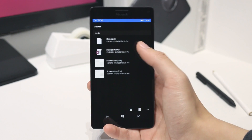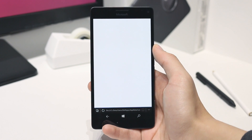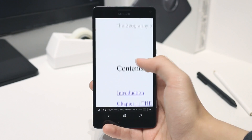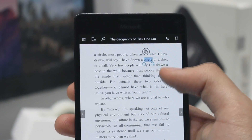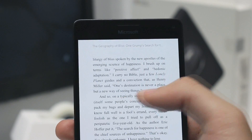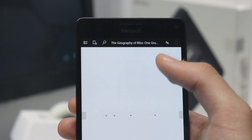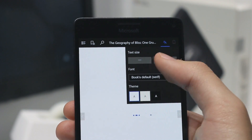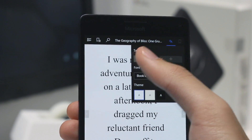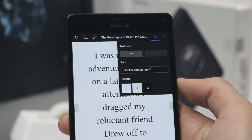Speaking of PC — EPUB files. The EPUB support that we saw in the last build on PC in Edge has been extended over to mobile, so now you can open files in the .epub format in Microsoft Edge on your Windows Phone. It has a very similar UI to that on PC, although it is incredibly, incredibly glitchy. So it's not the best experience right now, but it's nice to see that that support has been added.